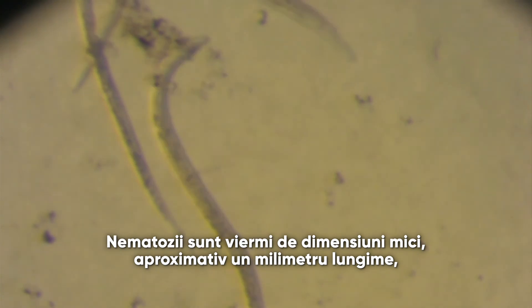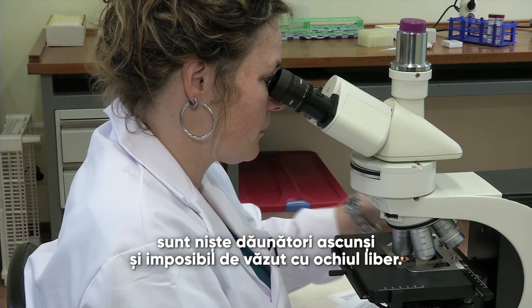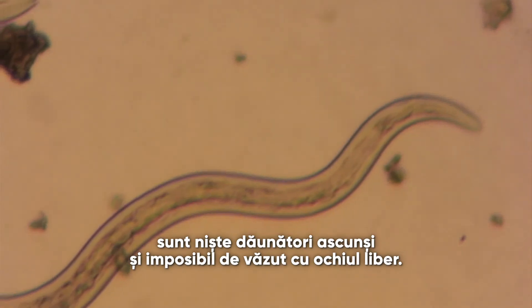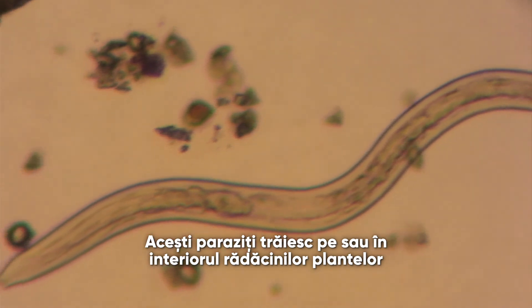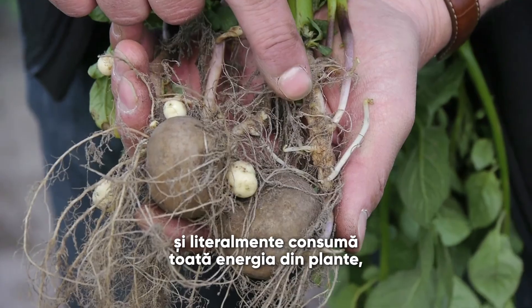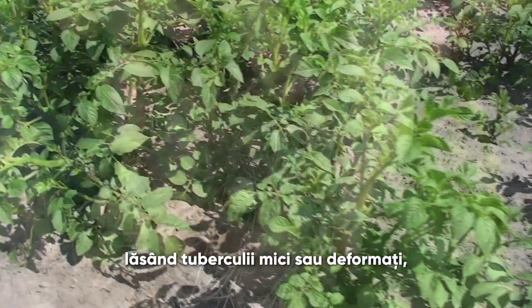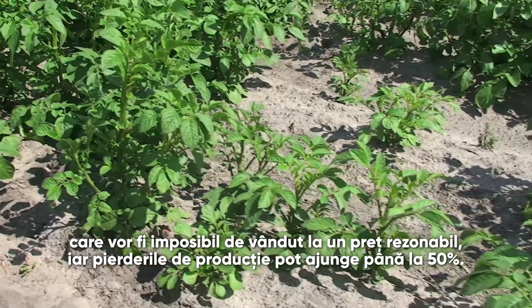Nematodes are tiny worm-like pests, only about a millimeter long. They are the hidden enemies, impossible to see with the naked eye. These parasites live on or in the roots of the plant. They literally suck the living energy out of the plants.